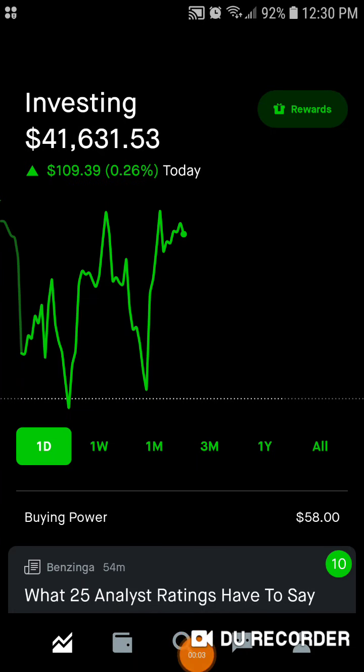Hey guys, it's Ed Dividend Guy coming at you with a Robinhood portfolio update. Happy Tuesday. Hopefully everybody's having a GGD — a great green day in the market. I always wish the best for my viewers and subscribers.